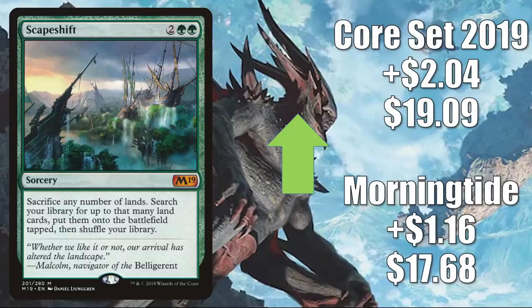Number four: Scapeshift. This does see Modern play in Scapeshift decks, but it's also seeing a lot of increased Commander play right now. The Morningtide copy goes up $1.16 to $17.68. The Core Set 2019 copy goes up $2.04 to $19.09. When it comes to Commander, this has seen play in lands builds for a long time and other places too, but now it is seeing increased play in decks like Omnath, Locus of Creation, Obuun, Mul Daya Ancestor, and Phylath, World Sculptor.